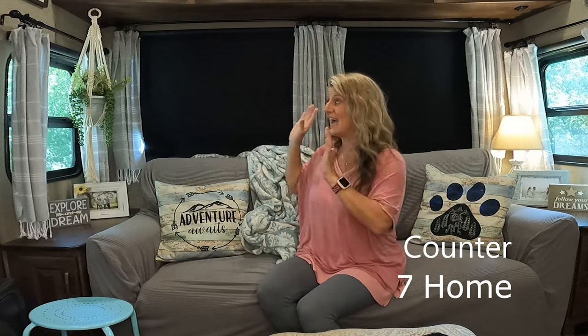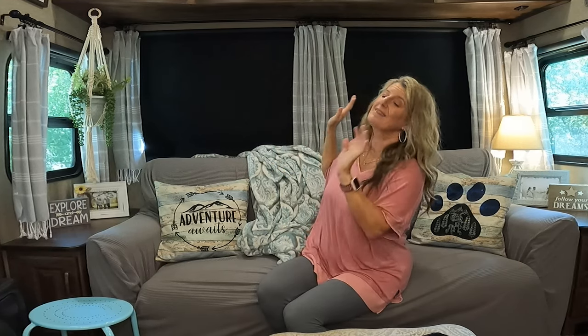Something that I just did a few weeks ago was I took down the valances, and I'm telling you, this instantly made it feel much less like an RV and more like a home. By adding curtains, it just totally changed the way it looked. I absolutely love how this turned out — I'll link the video where I did that. I wish I had done it so much sooner.